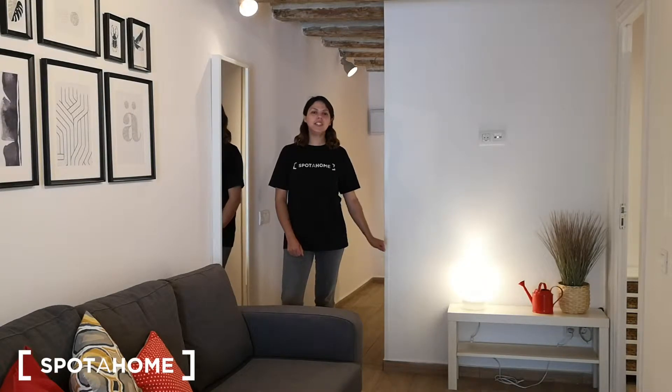Hello there, this is Milena from Spora Home Barcelona. I'm today visiting this apartment in the Gothic neighborhood. We are between Plaza Urquinaona and Plaza Catalunia. The closest metro stop is Plaza Catalunia of the red line, or also Urquinaona.